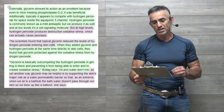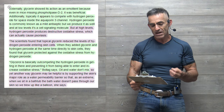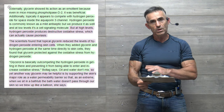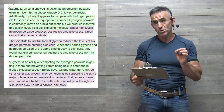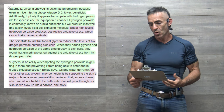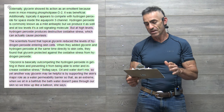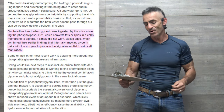Quoting Dr. Bollock: "Glycerol is basically out-competing the hydrogen peroxide and getting in there and preventing it from being able to enter and increase oxidative stress." Oil and water don't mix. So yet another way glycerin may be beneficial — another hypothesis — is by supporting the skin's major role as a water permeability barrier, so that, as an extreme example, when we sit in a bathtub, the water doesn't pass through our skin and cause us to swell up like a balloon.